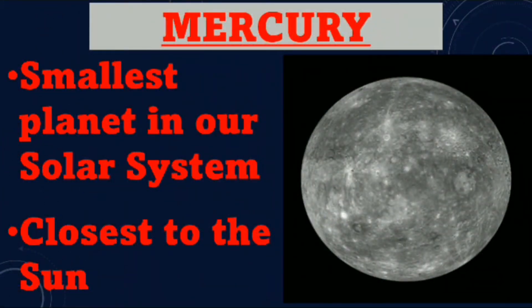Mercury. Mercury is the smallest planet in our solar system and it is the closest to the sun.